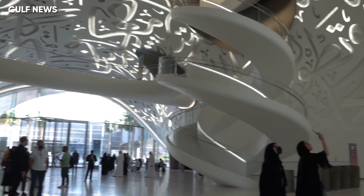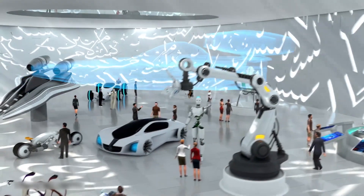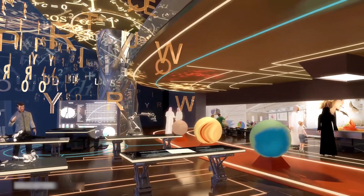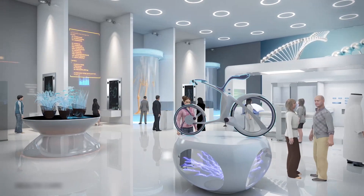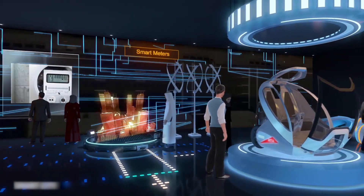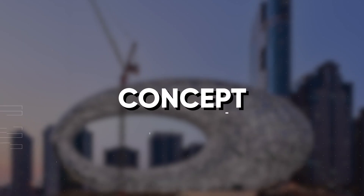The museum is divided into seven floors, each with a separate display area. Three levels are dedicated to the development of outer space, resources, ecosystems, and bioengineering, as well as health and well-being. The other levels include near-future technologies pertaining to health, water, food, transportation, and energy. The last floor is dedicated to children.